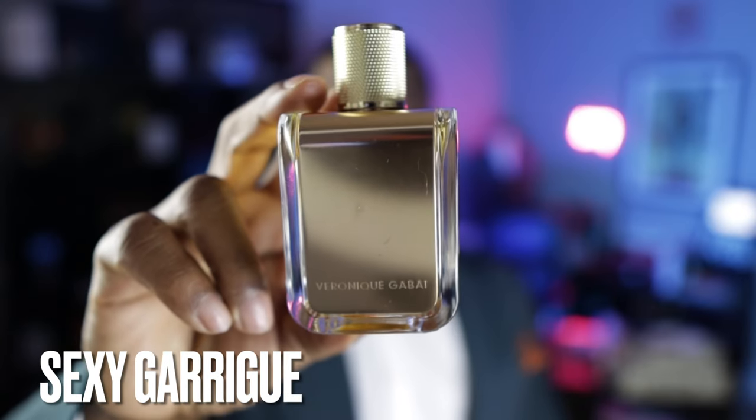In the number 20 spot, this fragrance is from a brand called Veronique Gabby and it's called Sexy Garig. Patchouli is used here with amber and pine primarily. It's at the 20th spot because the patchouli is more of a supporting note — the amber is a little bit more prominent. But if you like a good patchouli that has a good presence of amber, this is one you may need to check out. It's a really really sexy fragrance.